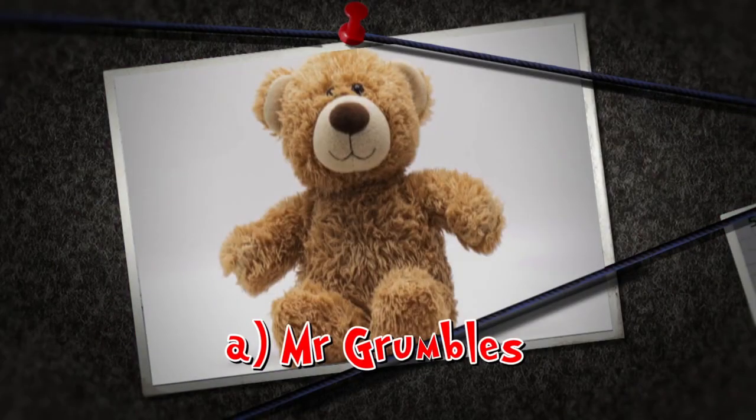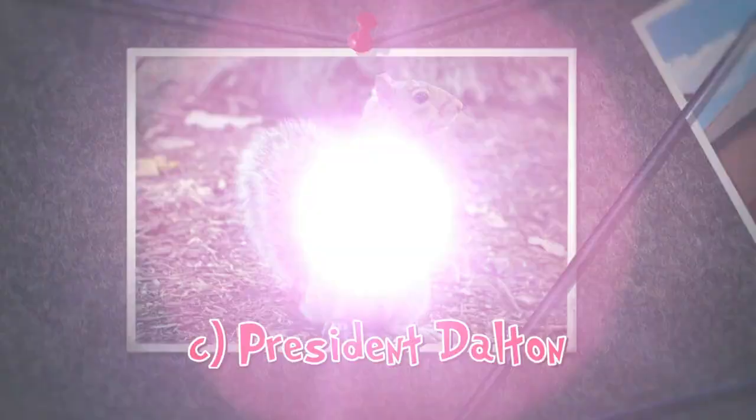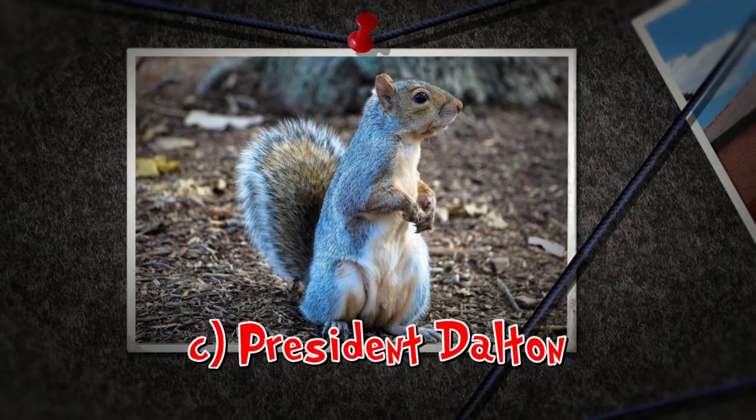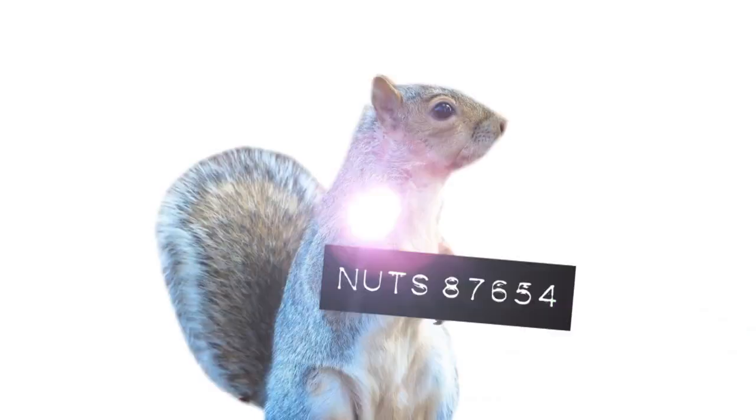Was it A, Mr. Grumbles? B, Mini Zand? Or C, President Dalton the Squirrel? All three suspects absolutely love cookies, and we're going to find the guilty party in today's Do Try This At Home!